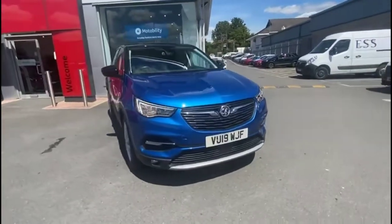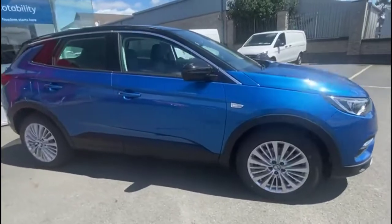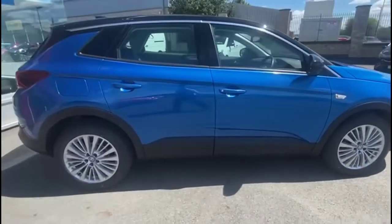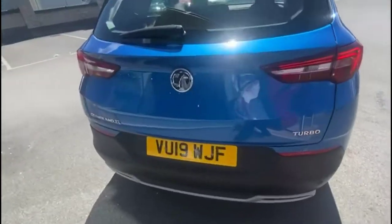Hello and welcome to Baylis Vauxhall. Today we're viewing a Vauxhall Grandland X 1.2 Turbo Sport Nav. This vehicle has covered 29,390 miles, finished in blue, and also comes with a Baylis warranty with the option to extend it to 36 months.